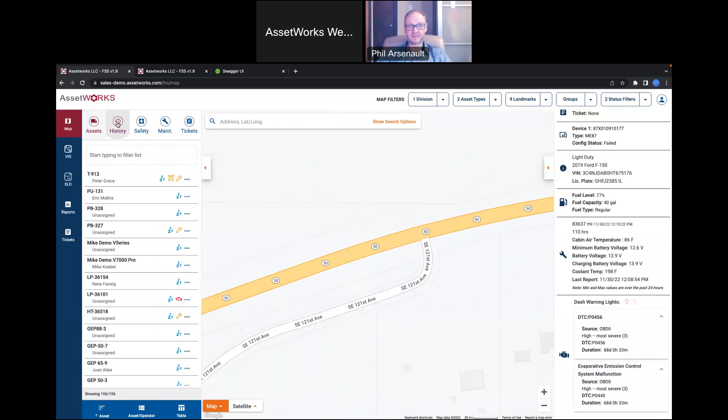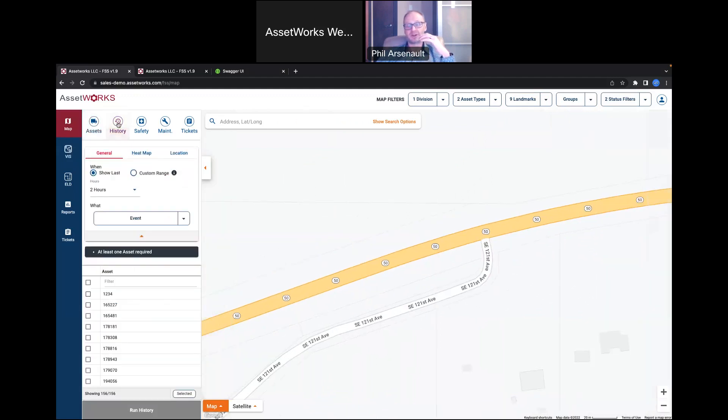Next I'll talk about history. This is where we address the shift from calling out individual drivers for speeding — where now there are privacy concerns and better ways to improve as a group. A general history shows all event lines and can be set for custom time ranges and multiple vehicles. What I'm going to focus on for the demo today is a heat map.